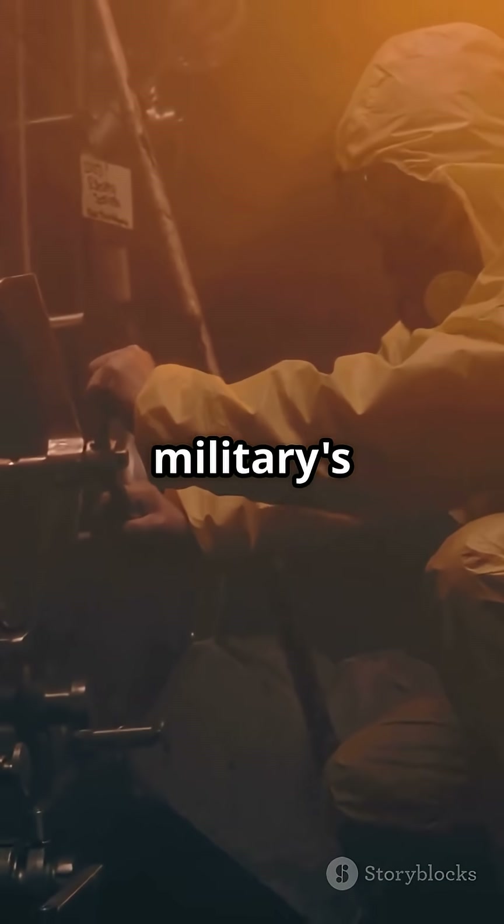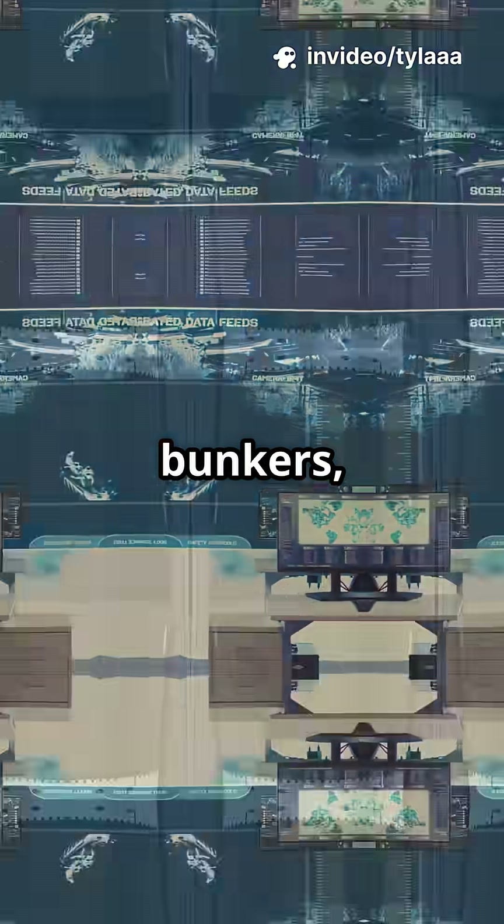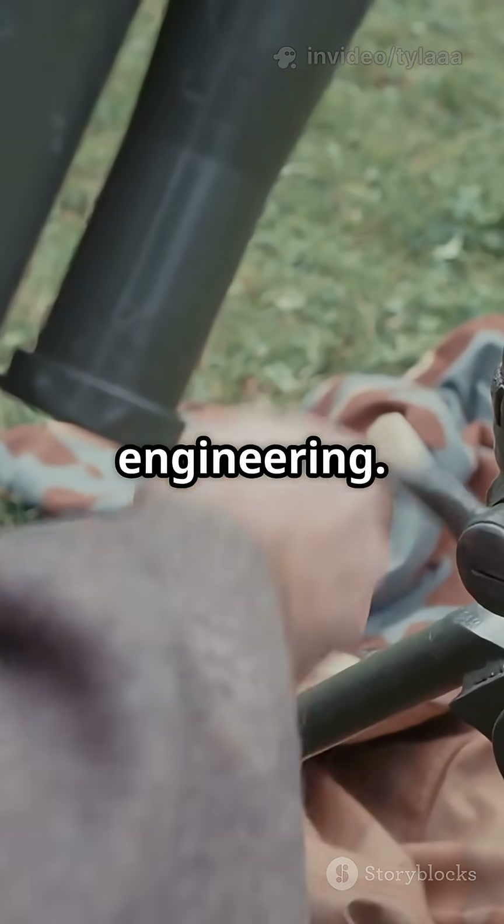Bunker Busters are the military's answer to fortified underground targets — think command bunkers, missile silos, and hidden weapons caches. Their secret? Insane engineering.